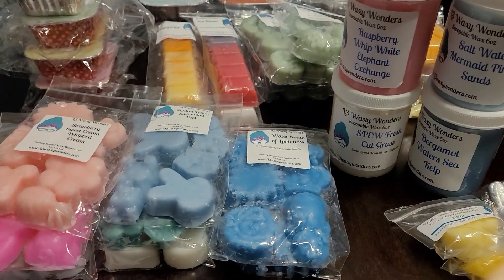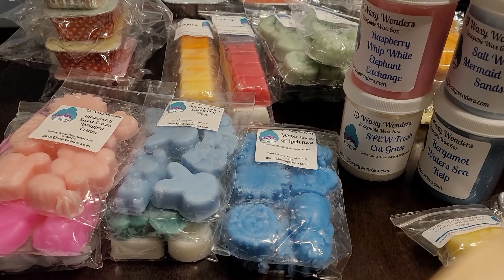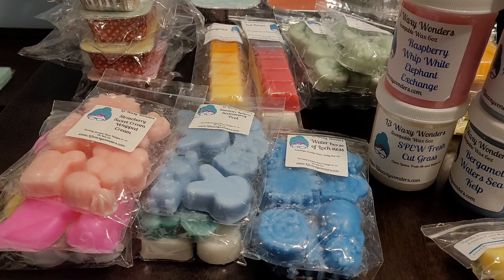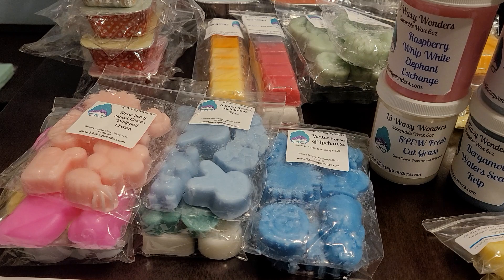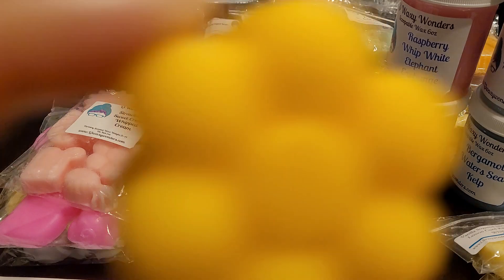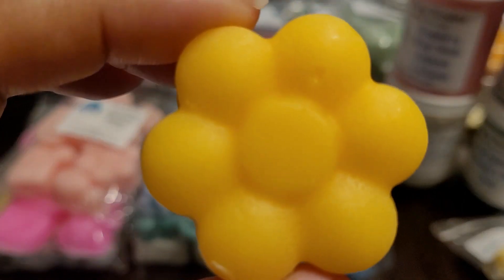And then we have Fizzy Soda — sorry guys, just hit you there. Oh, this is very fizzy. This is nice on its own or as a blender, and that's what that looks like.